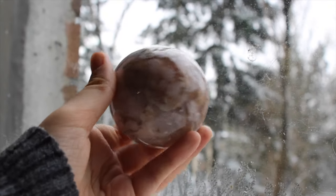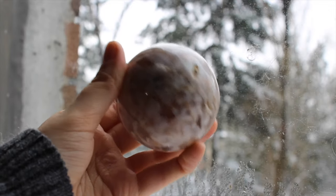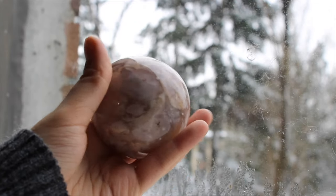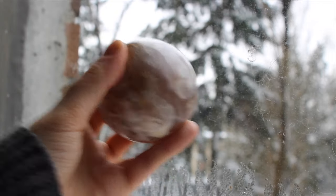Here's one of my many spheres — this is flower agate. I got super obsessed with flower agate a few months ago and couldn't stop thinking about it, so I bought myself this sphere and it's all the flower agate I ever need.